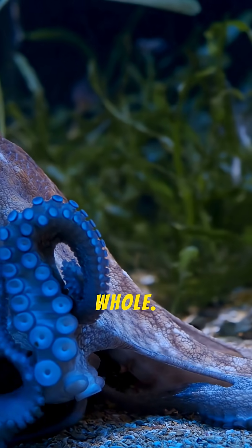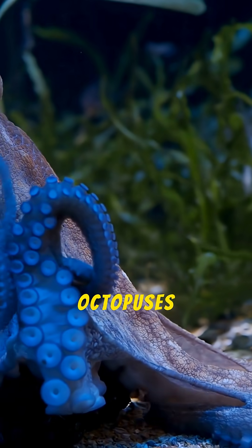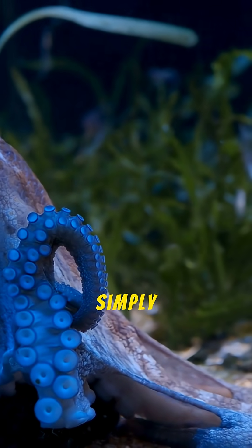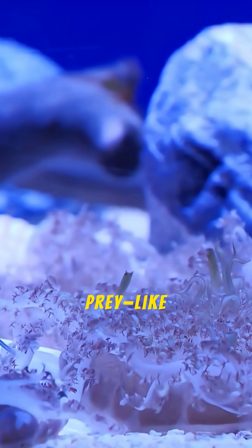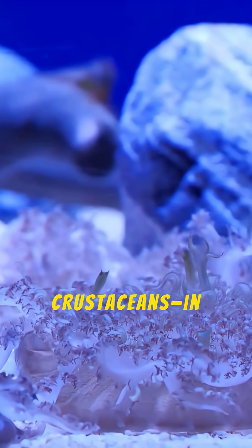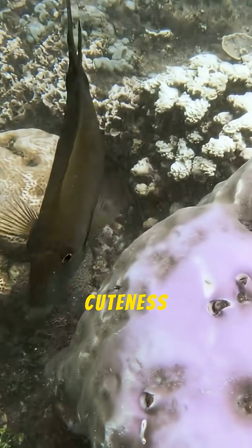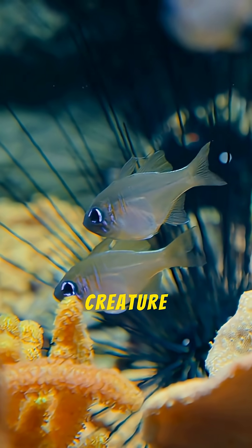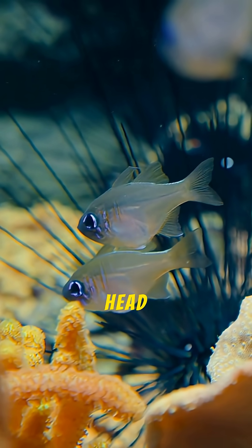It swallows its prey whole. Unlike other octopuses that tear their prey apart with a beak, the Dumbo Octopus simply engulfs its prey — like worms and small crustaceans — in one go. Its cuteness is a facade for a truly bizarre anatomy.